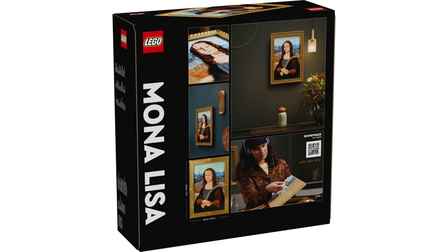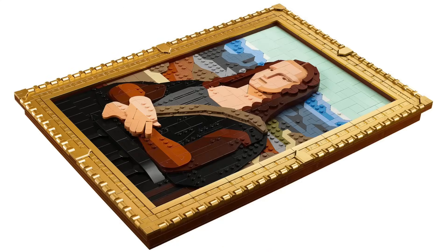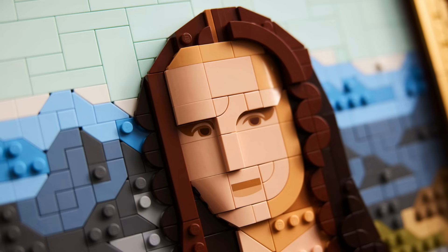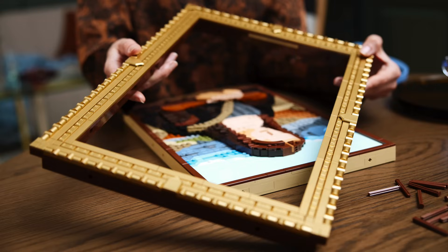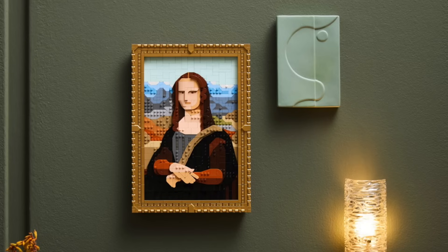Next, the LEGO Art Mona Lisa with 1,503 pieces, retailing for $100. This set is both a unique interpretation of the original piece and of the LEGO Art line in general, built with overlapping plates and even some prints. The entire frame is made of drum-lacquered gold pieces, and it's great to see the LEGO Art team changing things up.